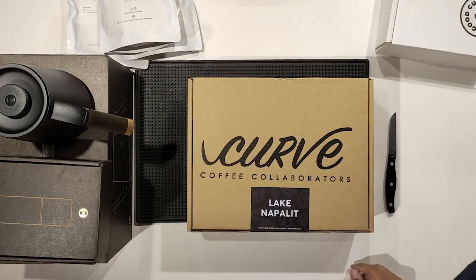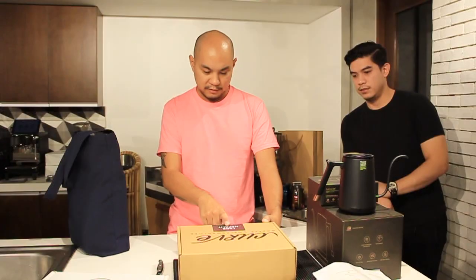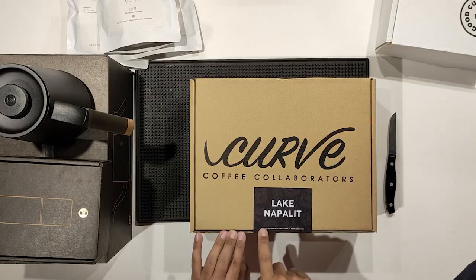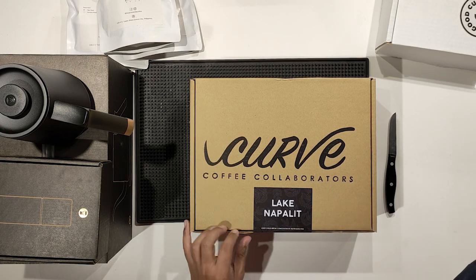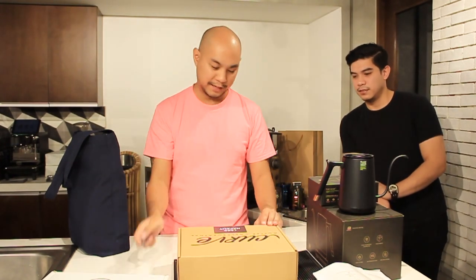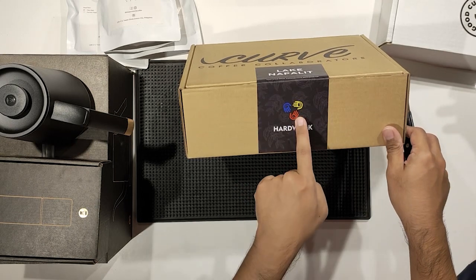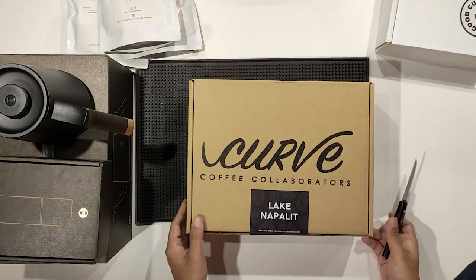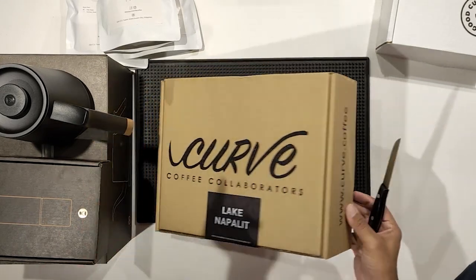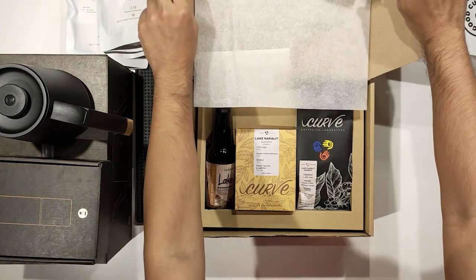Next we have something from our friends at Equilibrium. They have a brand called Curve Coffee, and it says cold brew — keep cold brew concentrate refrigerated. It arrived yesterday but it's sealed so it should be fine. On the box it says 'Hard Work' with a logo of hands holding coffee beans, and the website is www.curve.coffee. Let's open up the sticker — oh, look at this, this is nice! A little bit of paper and then it says Lake Napalit, Tukan, Bukidnon — so this is a place in Bukidnon.